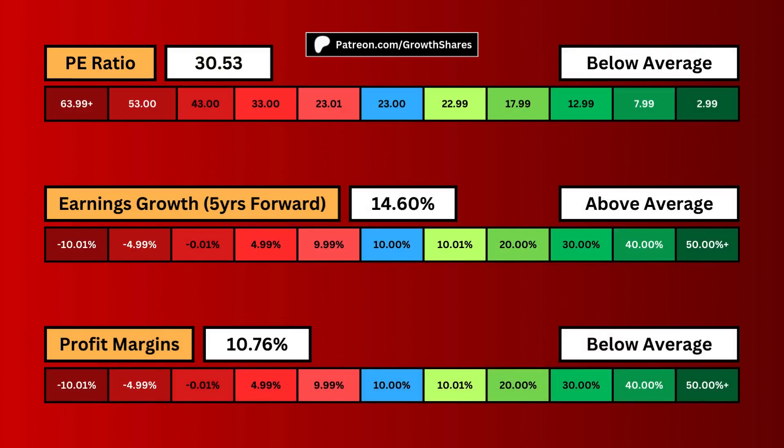The P/E ratio deals with the amount of speculation surrounding the business. If it's too high, it means too many investors are speculating on the price and overvaluing it relative to how much it earns. As low as possible is ideal.